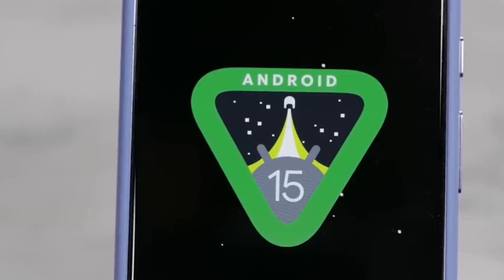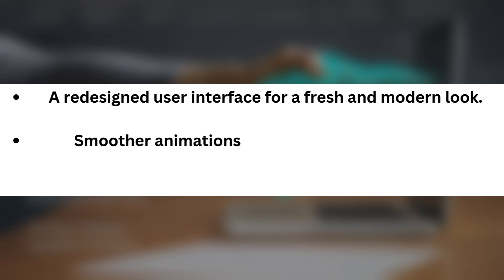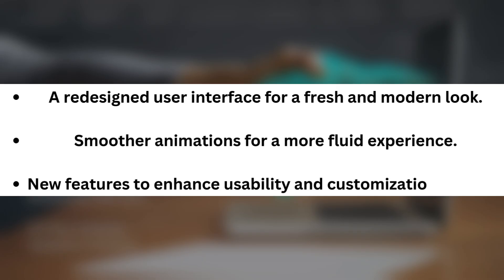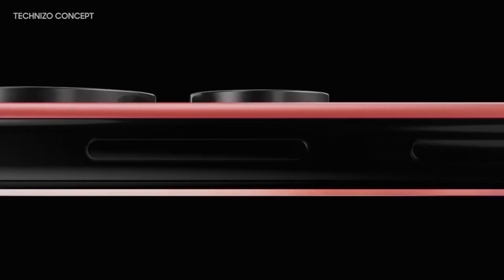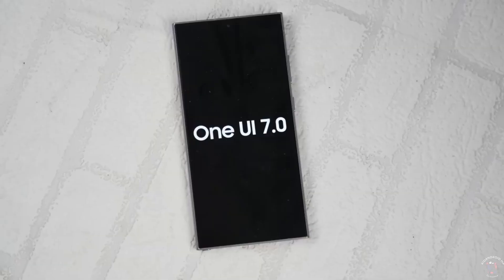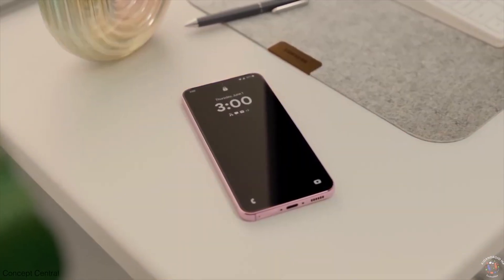Now what can we expect from One UI 7.0? Here are some of the highlights: a redesigned user interface for a fresh and modern look, smoother animations for a more fluid experience, and new features to enhance usability and customization options. With the beta program now closed, the stable rollout is likely just around the corner, starting with the Galaxy S24 series and then expanding to other eligible Galaxy devices.